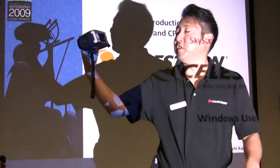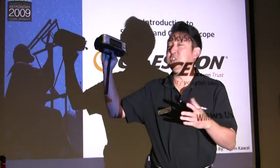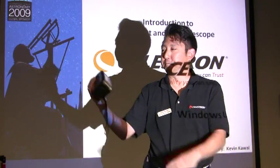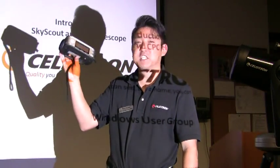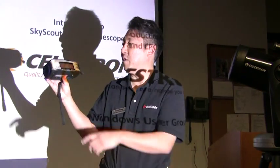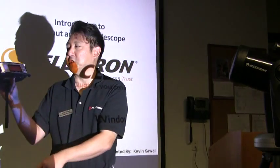It basically has three functions: it identifies, locates, and also teaches you about what you're looking at. Once I turn it on, it's going to GPS link, and once it links up to the satellite, it'll tell me where I am here on Earth, and then I'm ready to start identifying, locating, and learning about celestial objects.